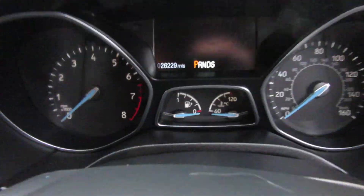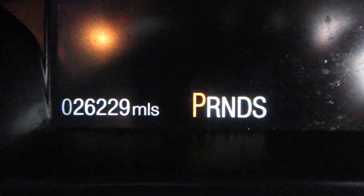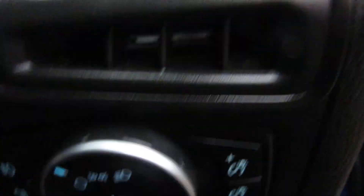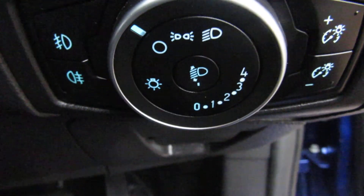Let's have a look at the mileage. There we go — 26,229 miles on a 2015 car. Not bad at all.